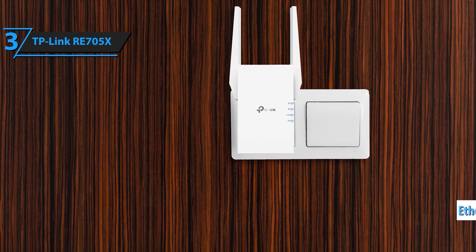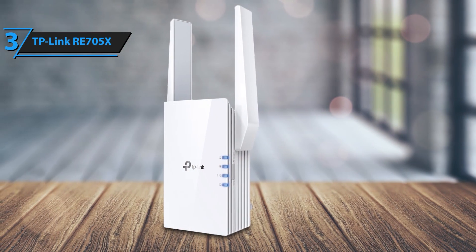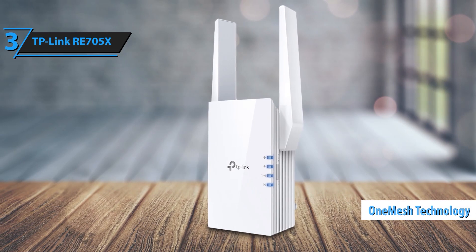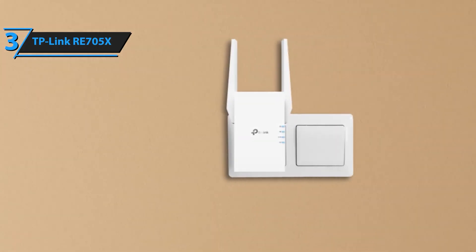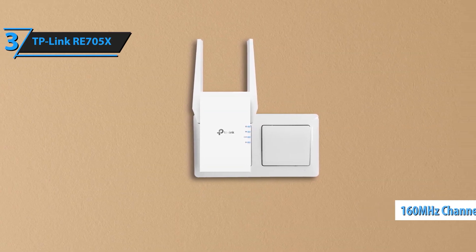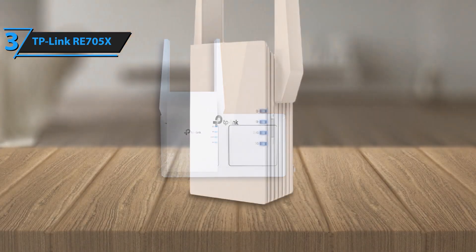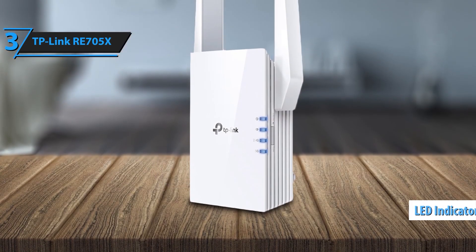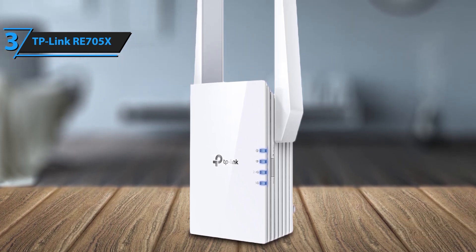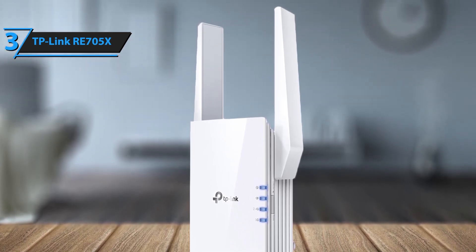Elevate your home network with the TP-Link RE705X range extender Wi-Fi 6 AX3000. This state-of-the-art extender harnesses the power of Wi-Fi 6 technology to deliver unprecedented speed, capacity, and coverage, ensuring your entire home stays seamlessly connected. The RE705X offers dual-band speeds up to 3,000 megabits per second — 2,402 Mbps on 5 GHz and 574 Mbps on 2.4 GHz — perfect for streaming 4K videos, online gaming, and intensive multitasking.